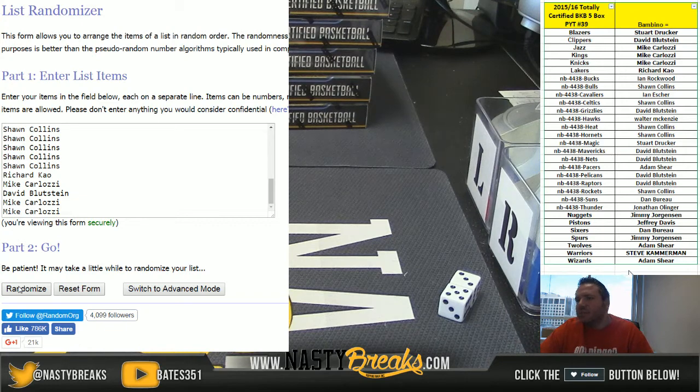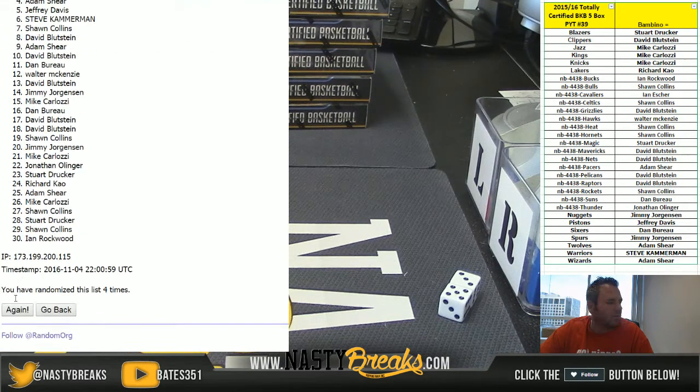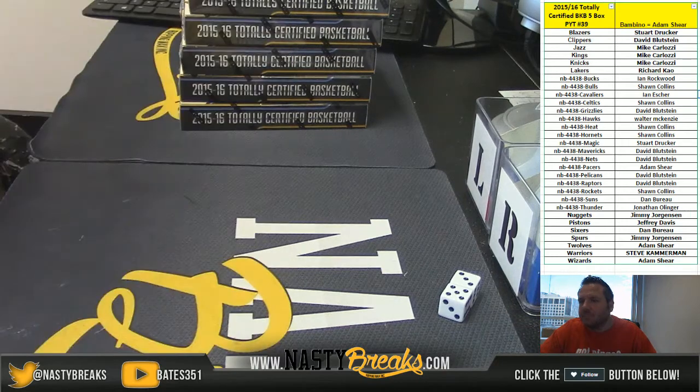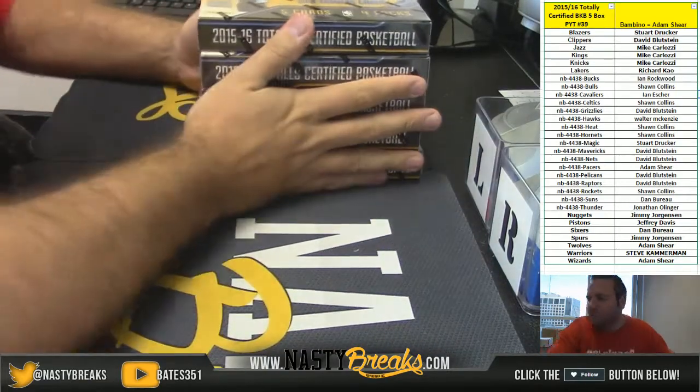Eight times, person on top after eight wins the Bambino. One, two, three, four, five, six, seven, eighth and final time — Adam Shear! After eight times, congratulations Adam, grabbing that Bambino promo. Adam's over on YouTube live right now. Good luck everybody, let's see what kind of stuff we got in here today.